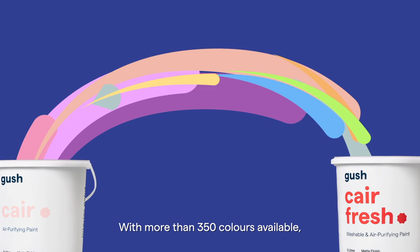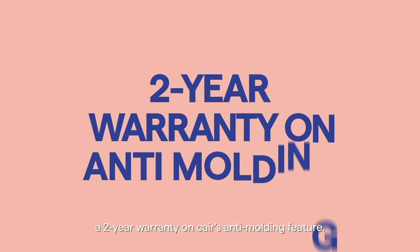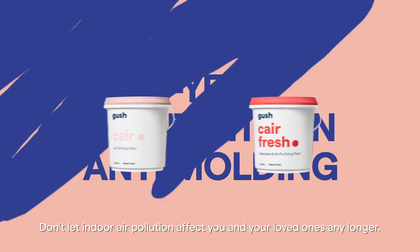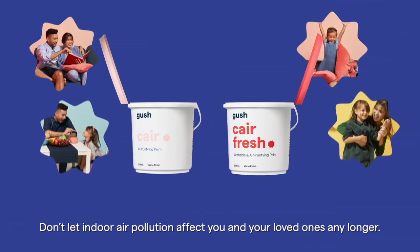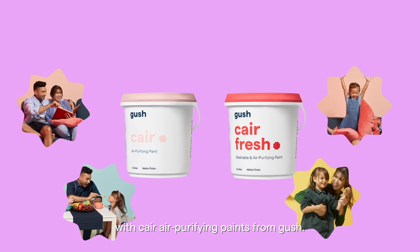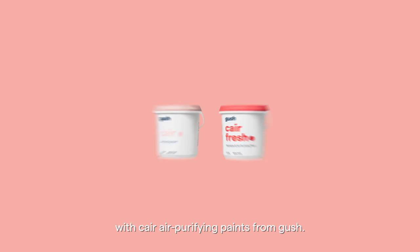With more than 350 colors available, book our painting services and you'll also enjoy a 2-year warranty on Care's anti-molding feature. Don't let indoor air pollution affect you and your loved ones any longer. Enjoy clean air in your favorite colors with Care air purifying paints from Gush.